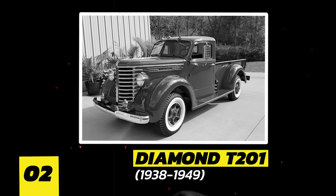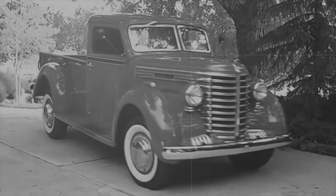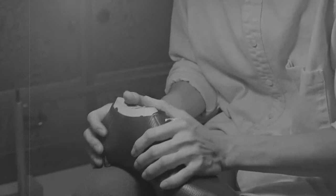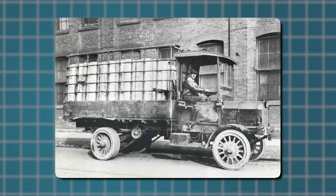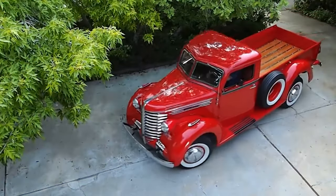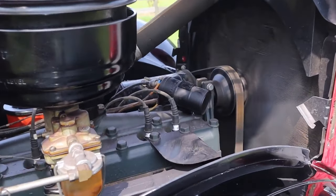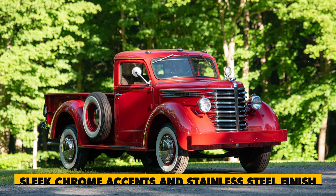Number 2: Diamond T201. Let's take a ride back in time to meet the mastermind behind the iconic Diamond T201 — Charles A. Tilt, a true trailblazer who traded in his father's shoemaking legacy for the world of wheels. By 1911, he was already crafting trucks that set the standard for excellence. What made the T201 truly stand out was its innovative design: the cab could tilt forward for easy engine maintenance, earning it the nickname 'The Boss Truck.' With its sleek chrome accents and stainless steel finish, the T201 was a sight to behold.